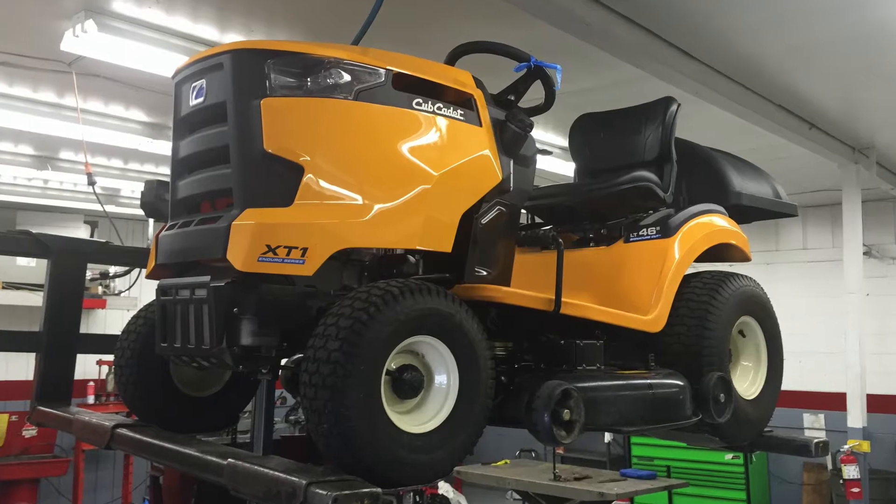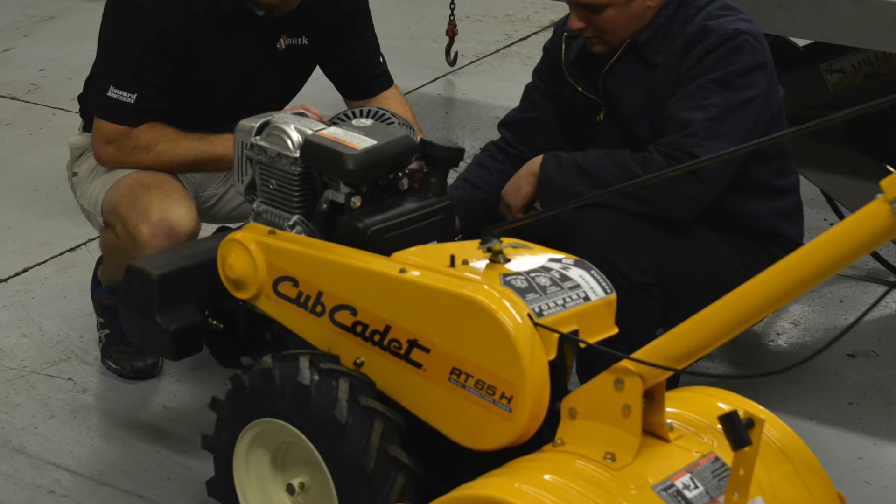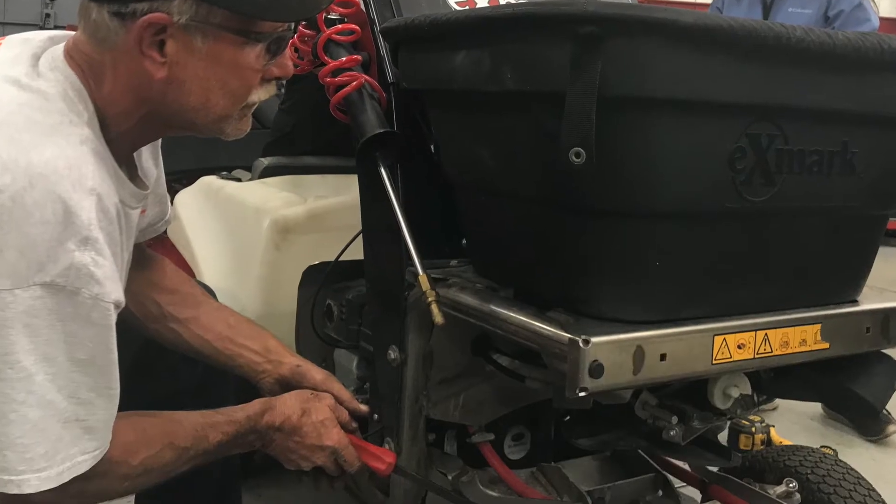Our service department does an incredible job keeping all kinds of equipment running properly. Our technicians are factory trained and know what to look for if there are warranty issues with your equipment.